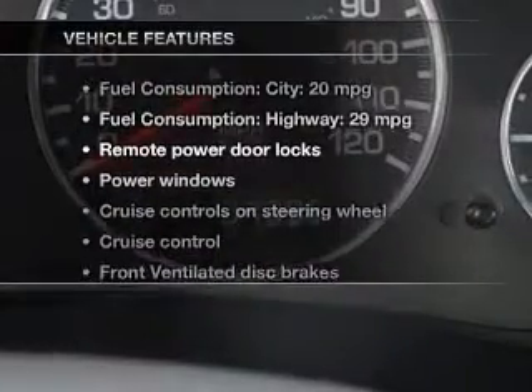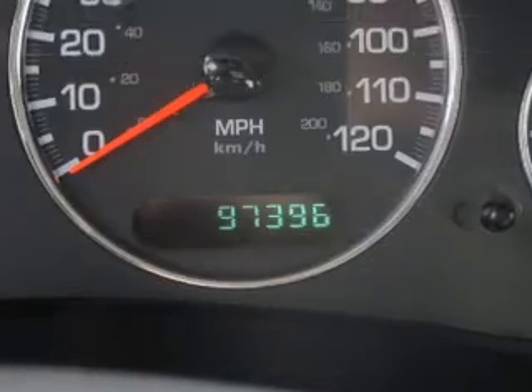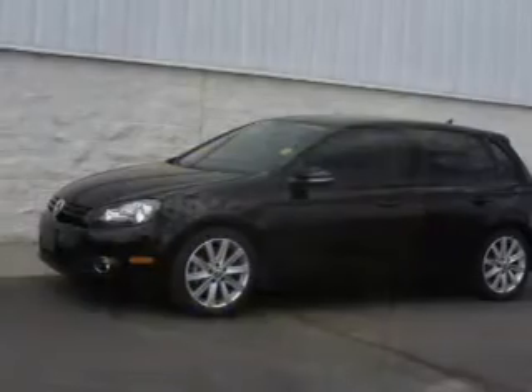Plus, enjoy these notable features that are included in this vehicle: keyless entry, power door locks, power windows, cruise control, AM-FM stereo, power mirrors, and power steering.